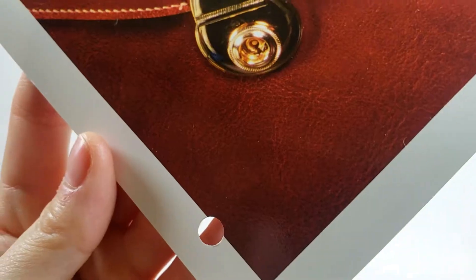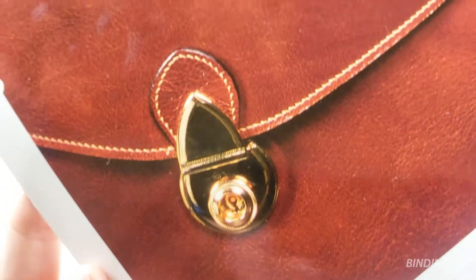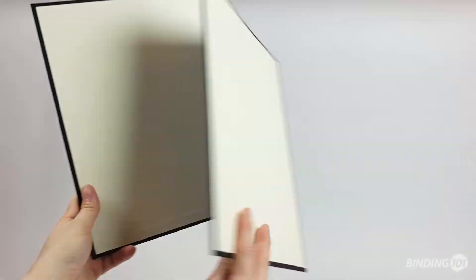Coated paper stock is another great choice, especially when you want a full-color design or a photo printed. We can even create turned-edge hardcovers in nearly any material you can imagine.